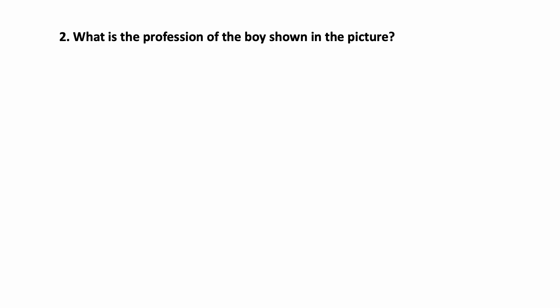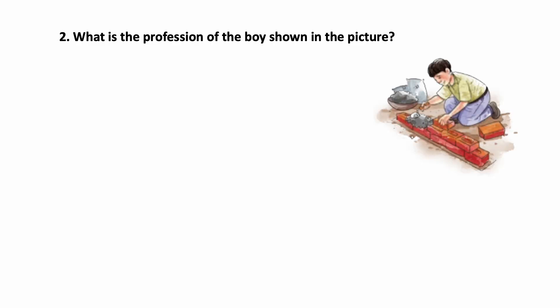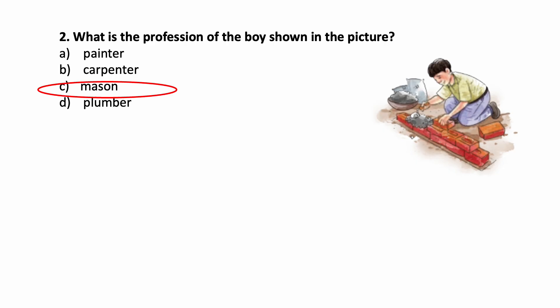What is the profession of the boy shown in the picture? This boy is doing something — he is building something using bricks, cement, etc. What is his profession? See the options: Painter, Carpenter, Mason, Plumber. Which is the correct answer? Mason.